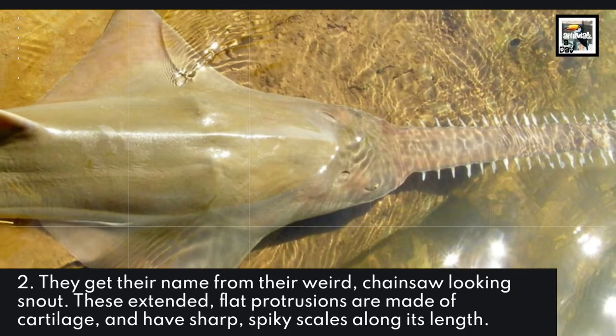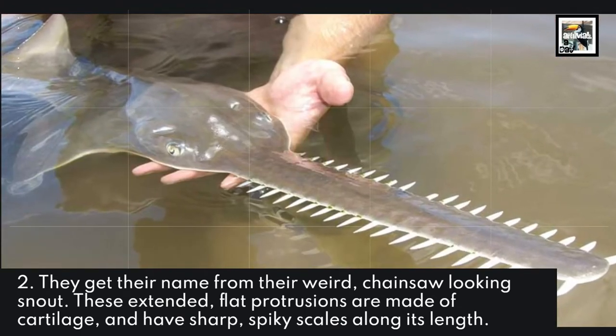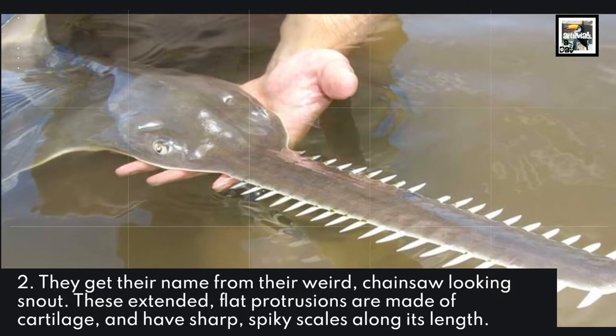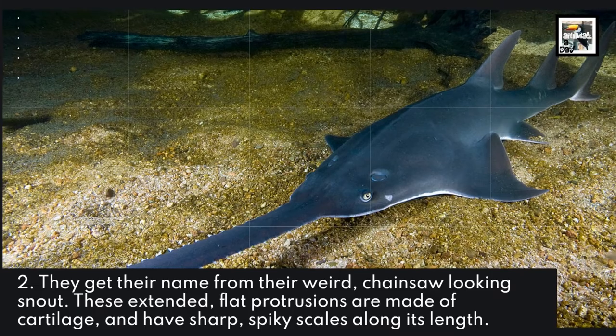They get their name from their weird chainsaw-looking snout. These extended, flat protrusions are made of cartilage and have sharp, spiky scales along their length.